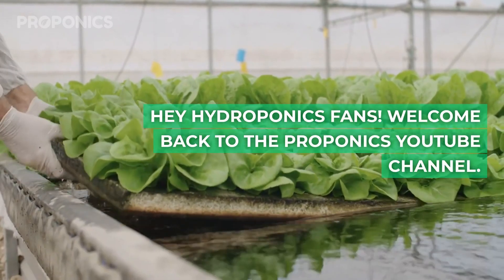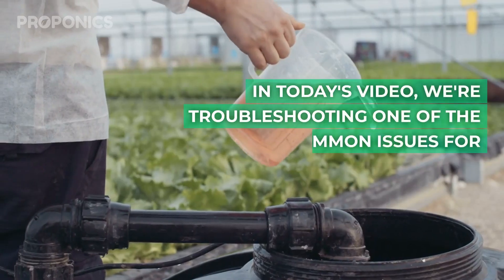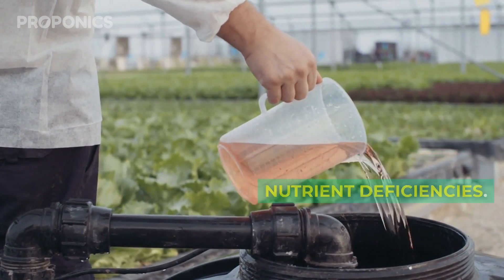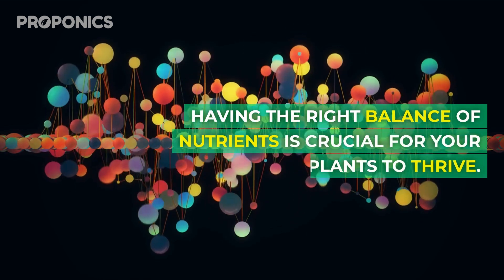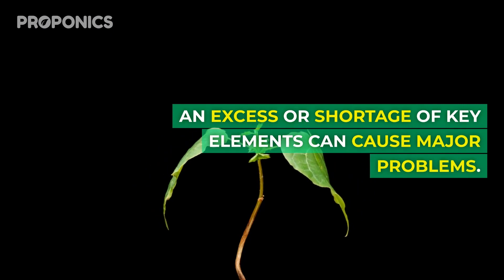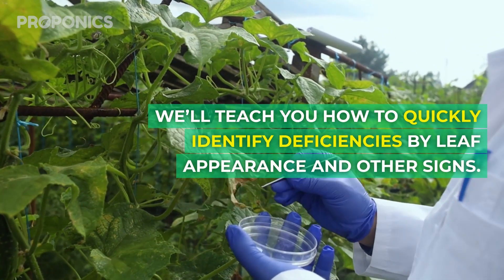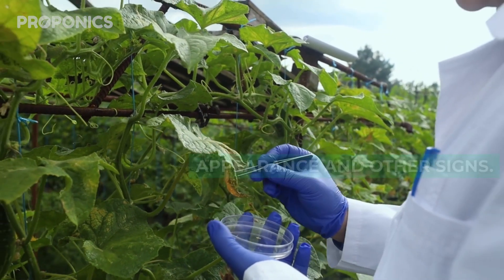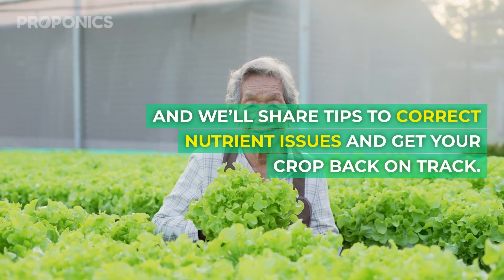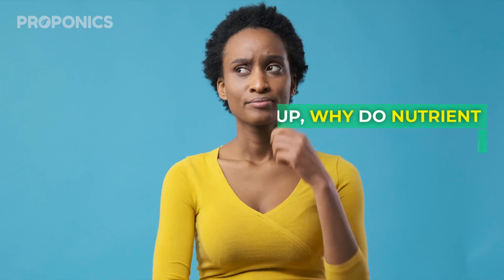Hey hydroponics fans, welcome back to the Proponics YouTube channel. I'm Charlie, your hydroponics educator. In today's video we're troubleshooting one of the most common issues for hydroponic gardeners: nutrient deficiencies. Having the right balance of nutrients is crucial for your plants to thrive. An excess or shortage of key elements can cause major problems. We'll teach you how to quickly identify deficiencies by leaf appearances and other signs, cover optimal nutrient levels, and share tips to correct nutrient issues and get your crop back on track.